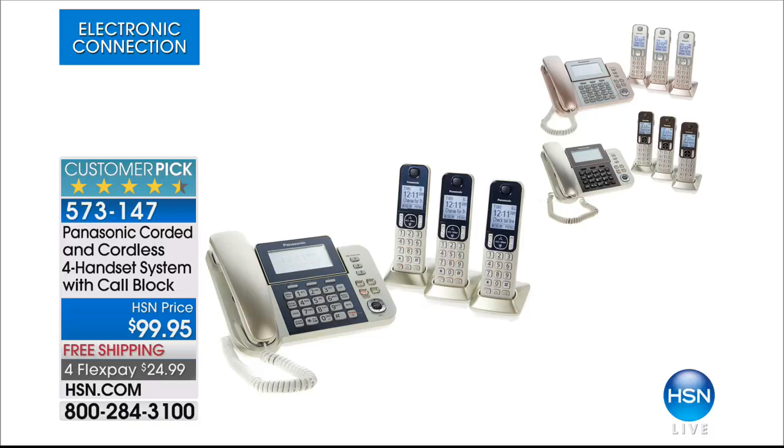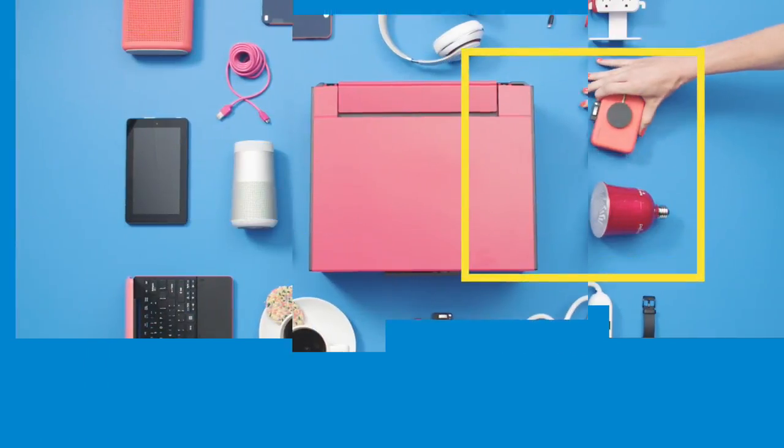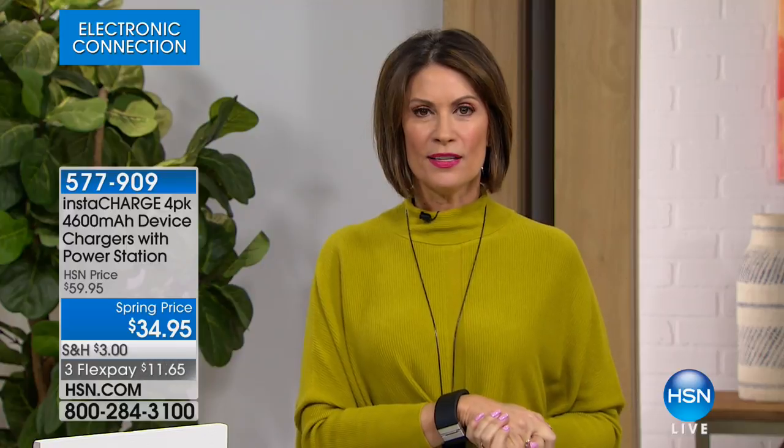We're going to continue on now with another hour of electronics. I'm Alice Carone and we have all these great electronics for you. So the next hour is all about presenting you with some of the best of the best, and you're going to see some of the lowest prices we have ever done on so many of these items. But I don't care if you spend a thousand dollars on that tablet or that brand new phone — if it's dead, it's worth zero.